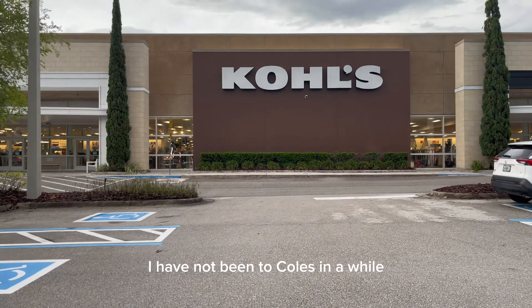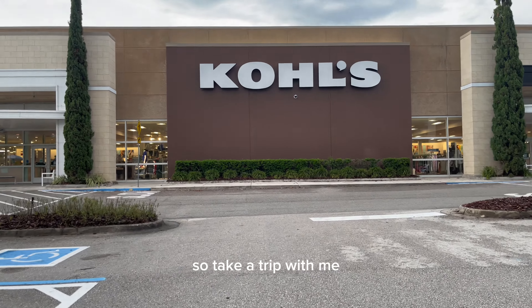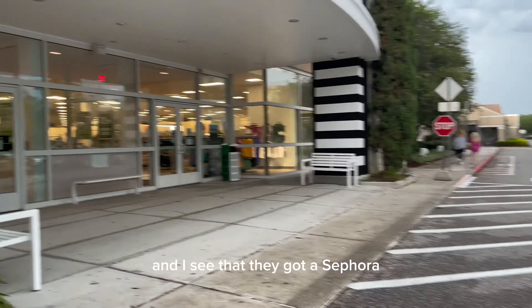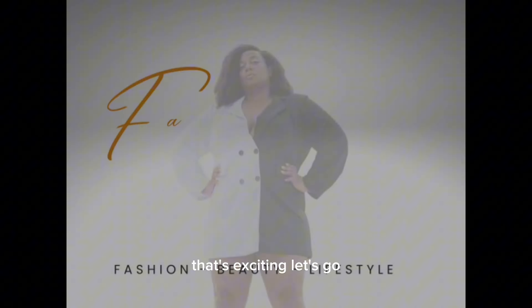I have not been to Kohl's in a while, so take a trip with me because I want to see what they got. I see that they got a Sephora — that's exciting, let's go!